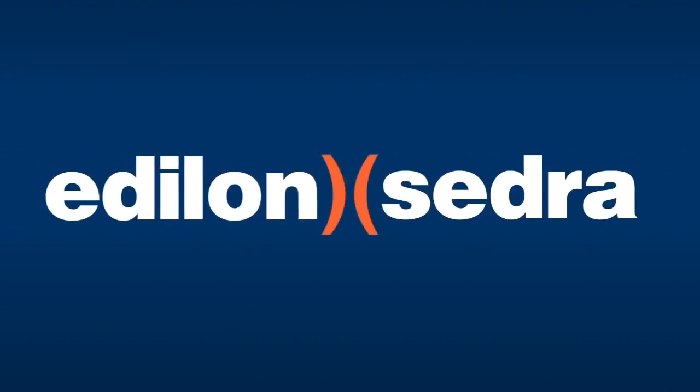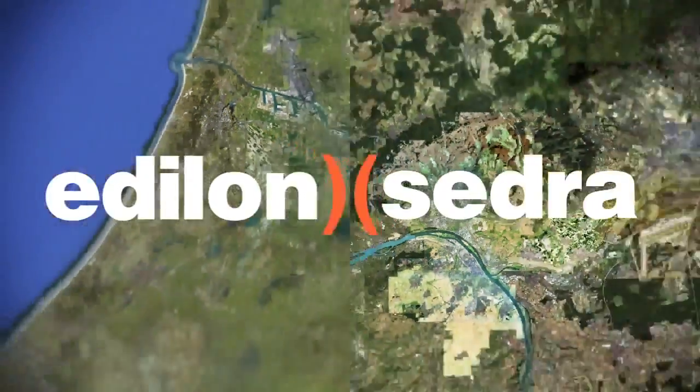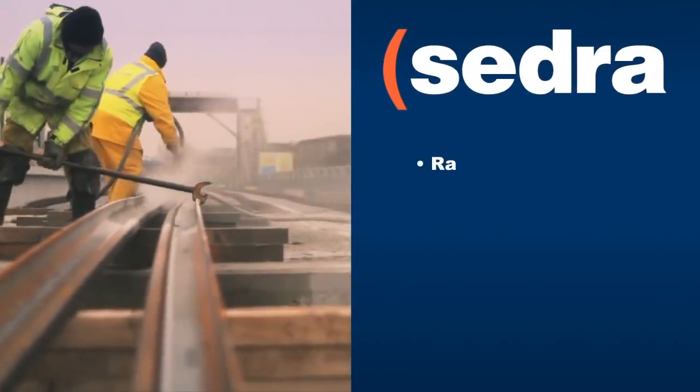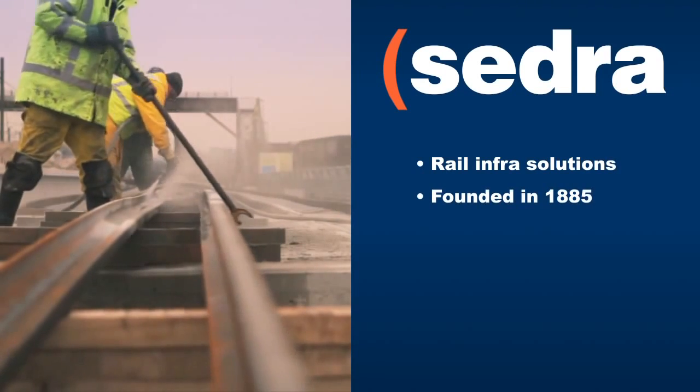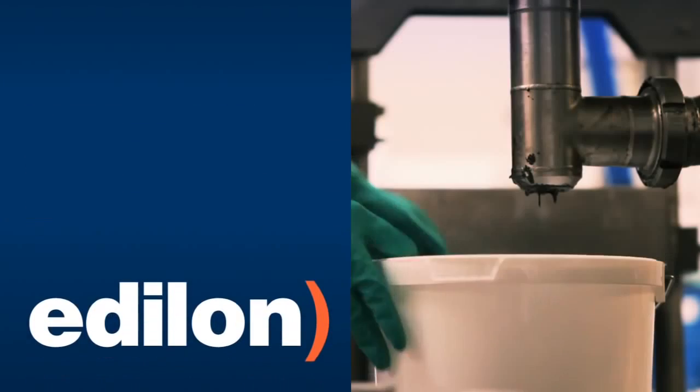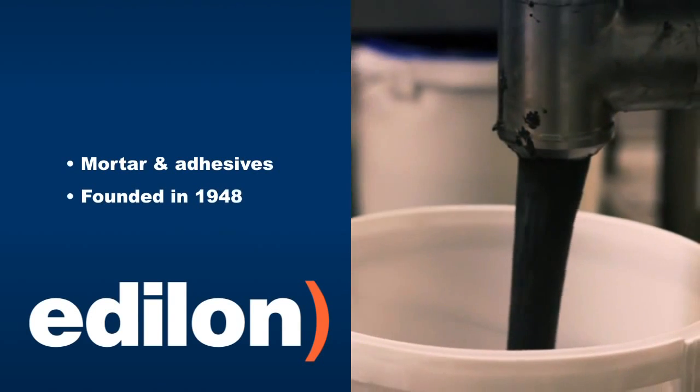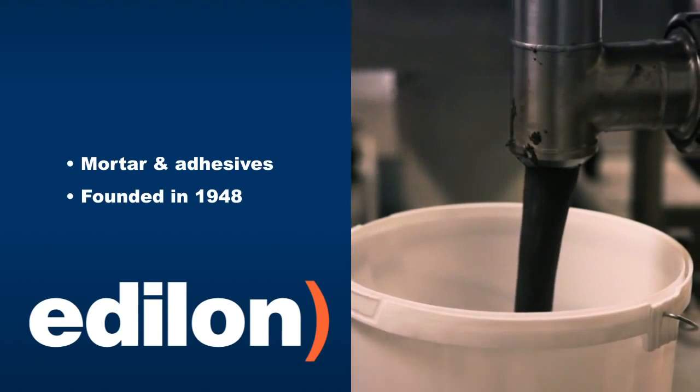This video shows you the installation of railway track with the Edilon Sedra core classed Embedded Rail System or ERS. Being part of the James Walker Group, Edilon Cedra are two industry leaders merged into one. Cedra has been active in building rail infrastructure since 1885, while Edilon has its roots in the manufacture of mortar and adhesives for civil engineering applications and was founded in 1948.